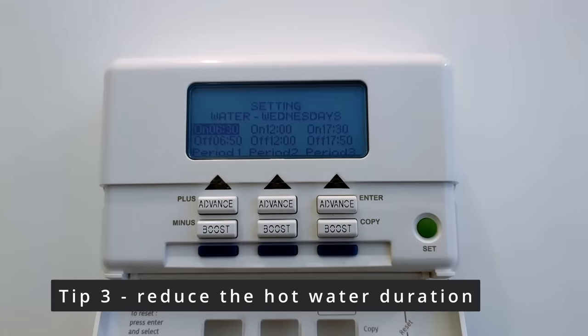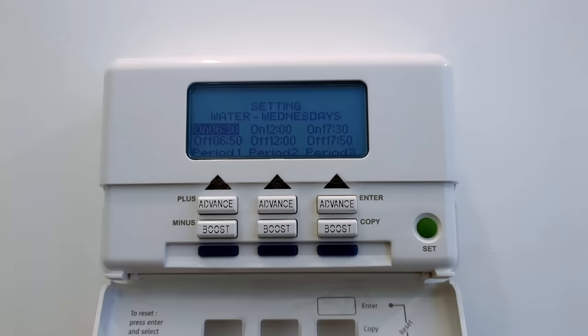Tip number three: I reduced the length of time the hot water was actually running. When we moved in I set it to half an hour in the morning and half an hour in the evening. But I thought that since the pipes run really hot while the hot water is on, reducing the run time would also reduce heat loss. I've reduced it down to 20 minutes in the morning and 20 minutes in the evening, and so far I haven't noticed any difference in the amount of hot water we have. If you've got a hot water tank, reducing the run time can help in the same way. Note: this tip doesn't apply if you have a combi boiler.